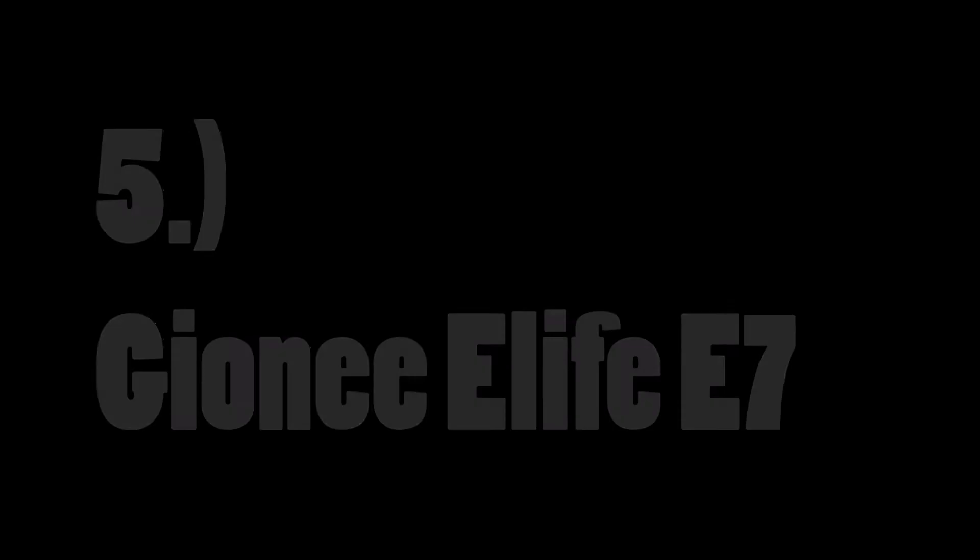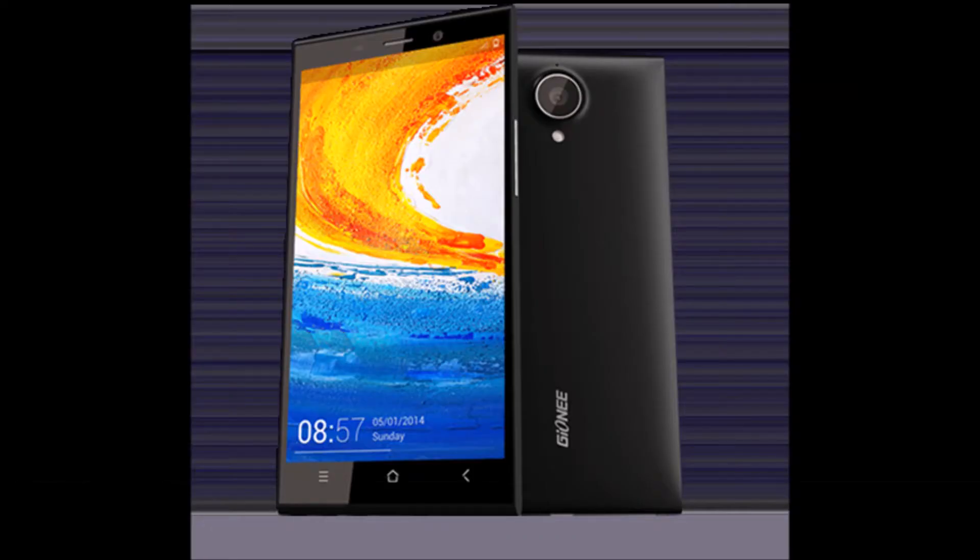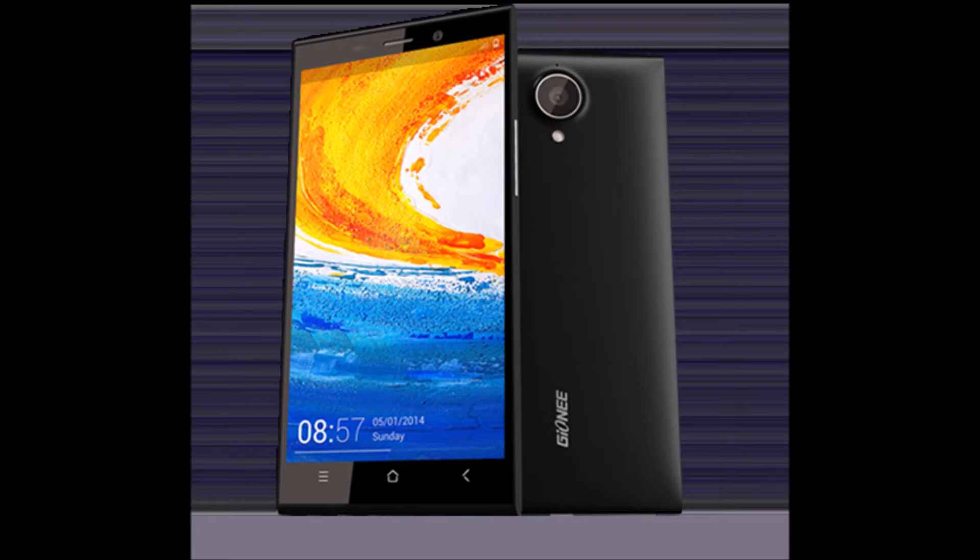At number five, we have the Gionee eLife e7. It has a rear camera of 16 megapixels with a pixel size of 1.34. It has a Mariana M8 lens and its sensor size is 1/2.3 inches. It also has sapphire glass on the camera which protects the camera lens from getting scratches.